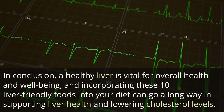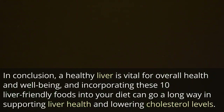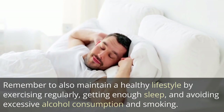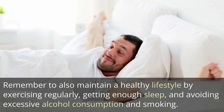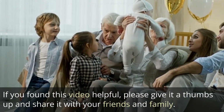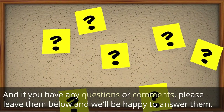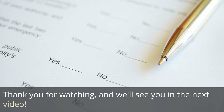In conclusion, a healthy liver is vital for overall health and well-being, and incorporating these 10 liver-friendly foods into your diet can go a long way in supporting liver health and lowering cholesterol levels. Remember to also maintain a healthy lifestyle by exercising regularly, getting enough sleep, and avoiding excessive alcohol consumption and smoking. If you found this video helpful, please give it a thumbs up and share it with your friends and family. And if you have any questions or comments, please leave them below and we'll be happy to answer them. Thank you for watching and we'll see you in the next video.